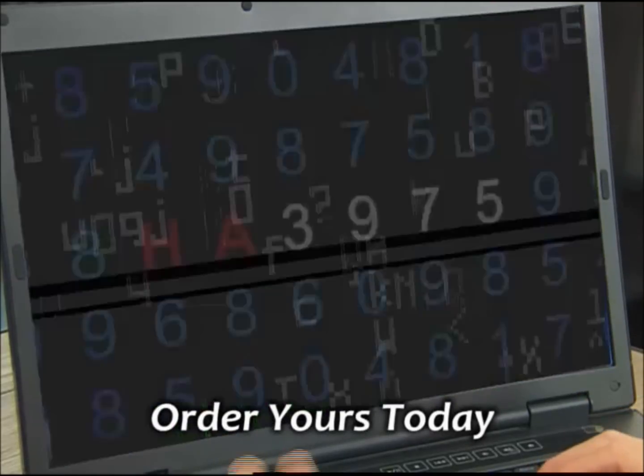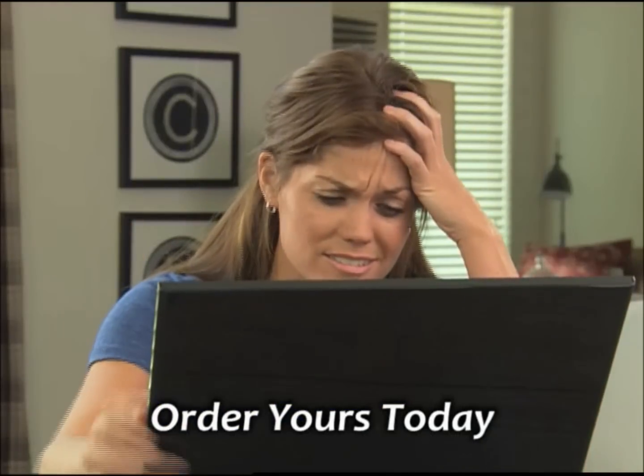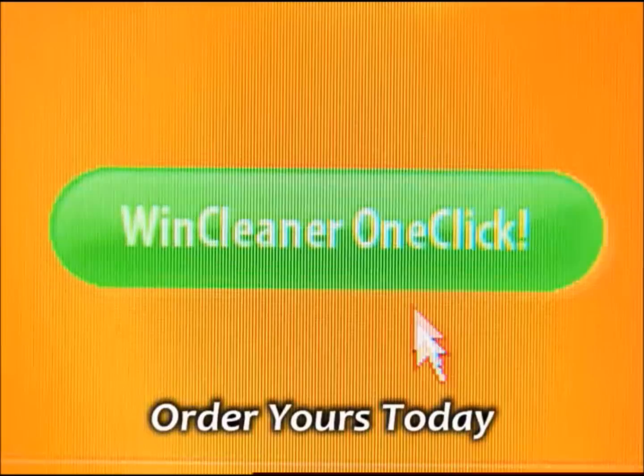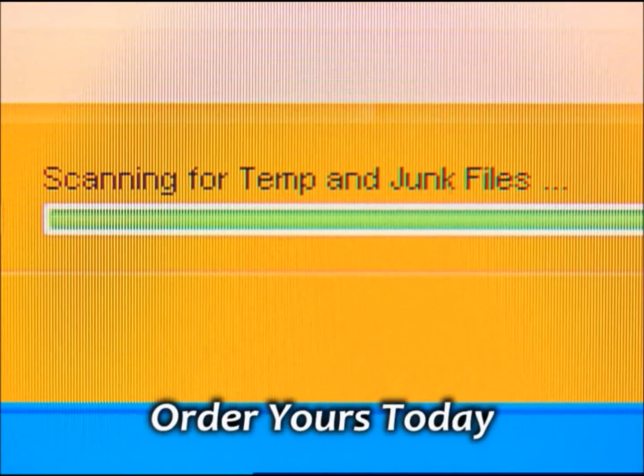Over time, everyone's computer memory fills with junk, cookies, even viruses. But WinCleaner instantly starts to clean and repair your PC with just one click.